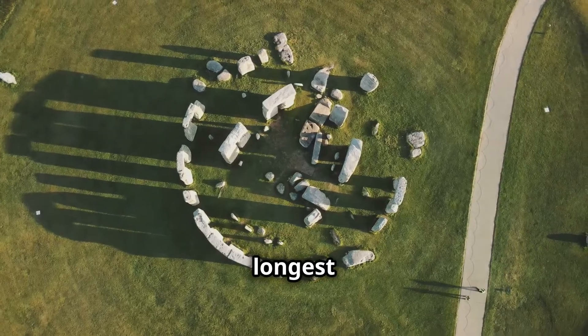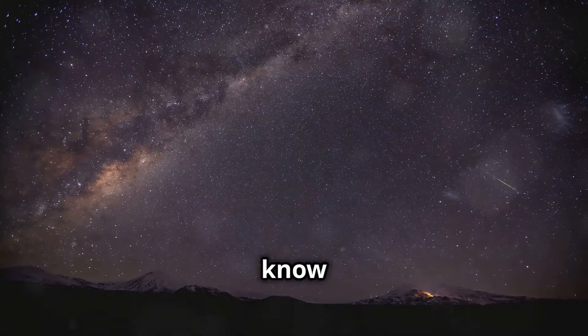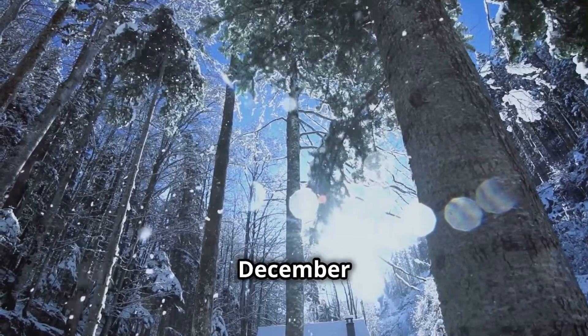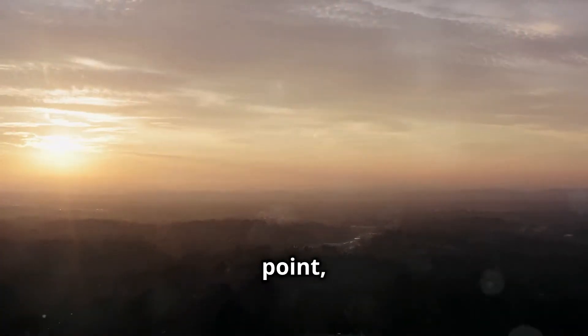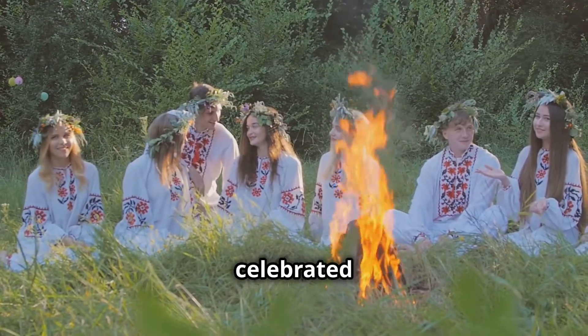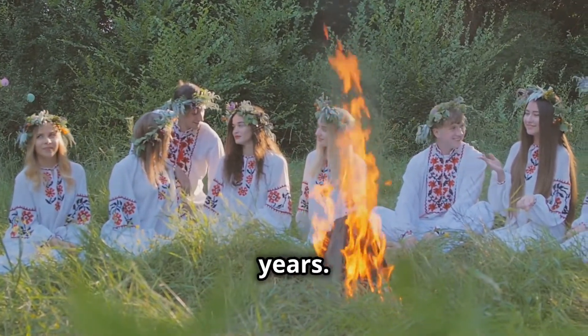The summer solstice is the longest day of the year. But did you know there's also a winter solstice? The winter solstice happens in December when the sun is at its lowest point, giving us the shortest day and longest night.